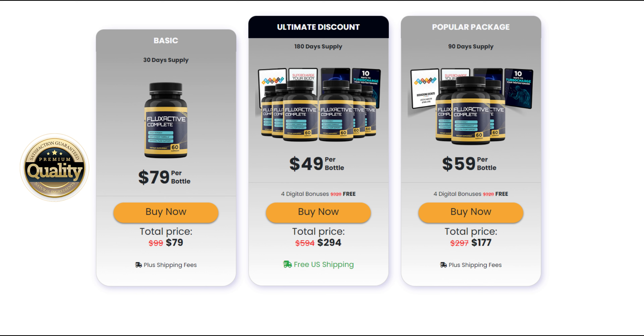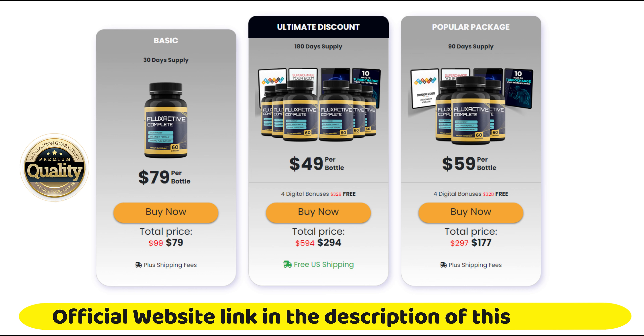Flux Active Complete offers a money-back guarantee for a full 60 days. So yes, you can trust this product. There are many people having great results with Flux Active Complete and you can have results as well.